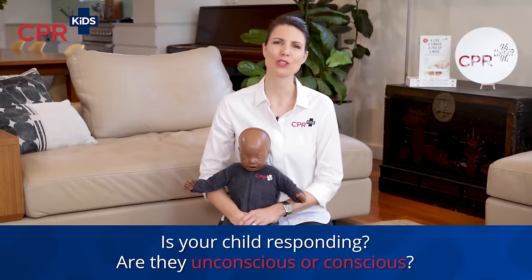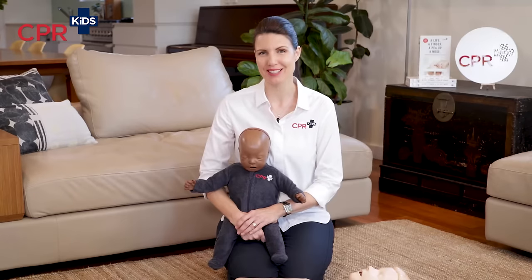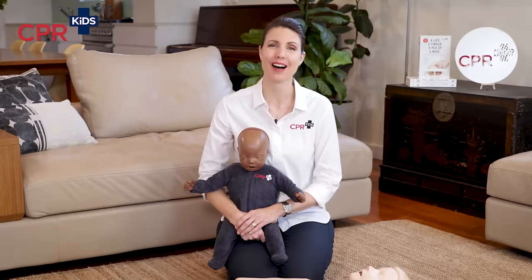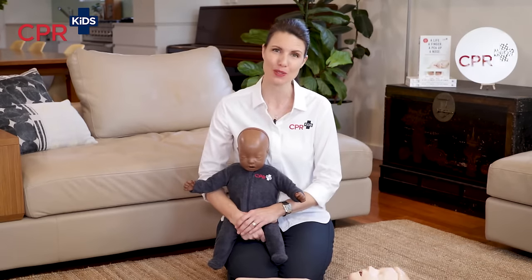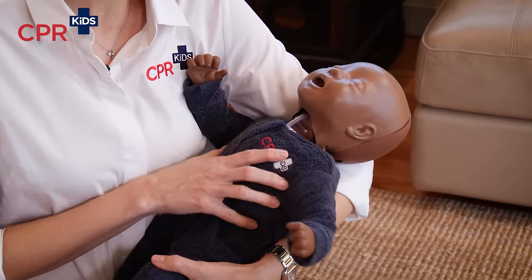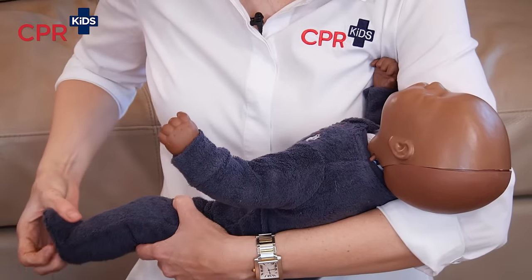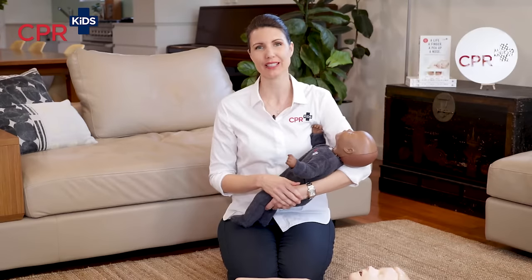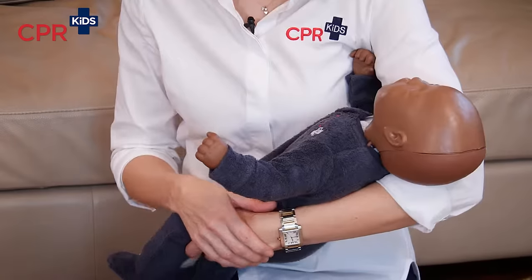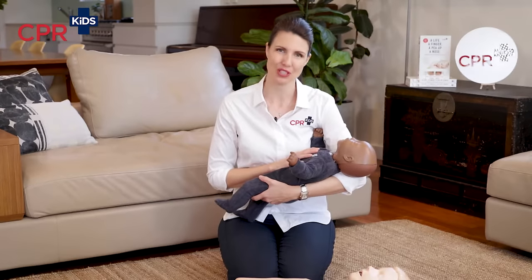R is for response. We want to know — is your baby or child conscious or unconscious? Because if they are conscious, they do not need CPR. They might still be very sick and need an ambulance coming lights and sirens, but they do not need you pressing on their chest. To check for a response in a baby, pick them up, hold them upright in your arms, give them a firm tickle. Tickle their hands, their feet and call their name — 'Annie, Annie, open your eyes.' Hopefully we're getting a nice big cry. If she is limp and floppy in your arms, she is unconscious and we move on to the next step.